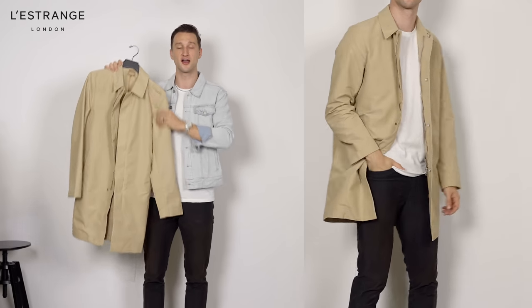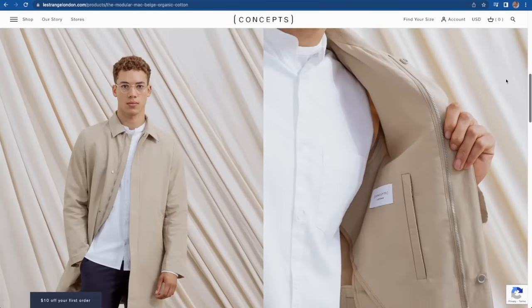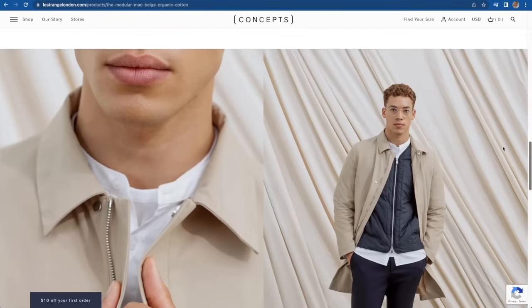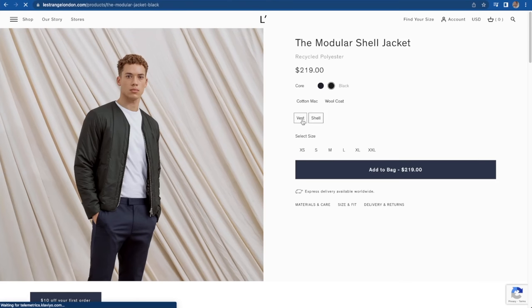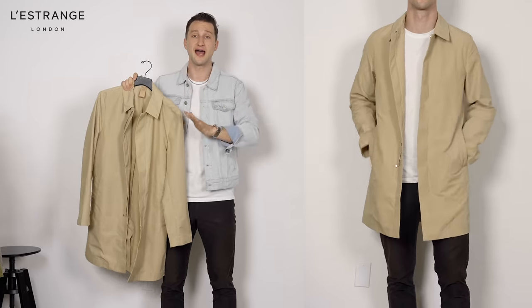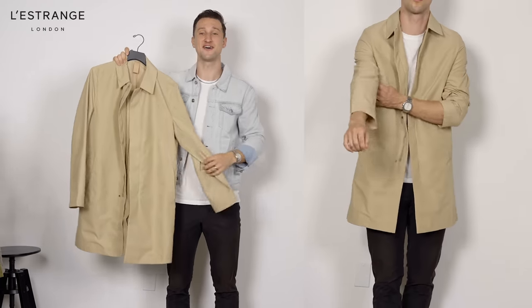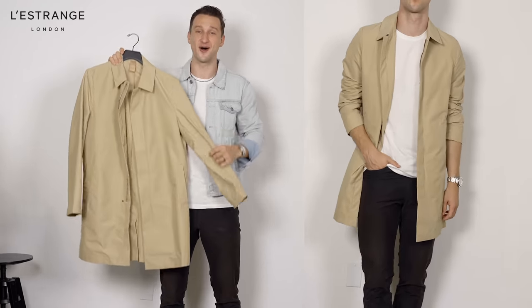Let's take the modular cotton MAC, for example. This is a really lightweight cotton MAC that is water-repellent, but for the fall-winter, you can order a couple of modular bits to make this more winter-appropriate, which I think is a beautiful thing. A tan MAC coat, an absolute essential in the fall-winter wardrobe. Excited to try this one out and wear it with a few of the pieces I also got from Lestrange.